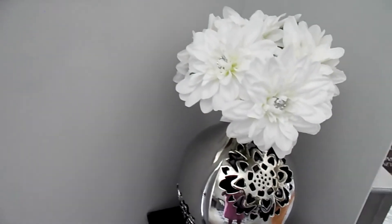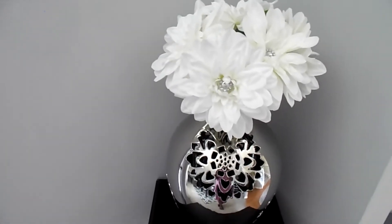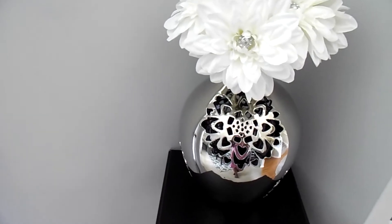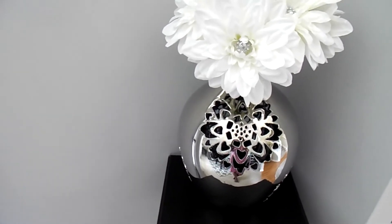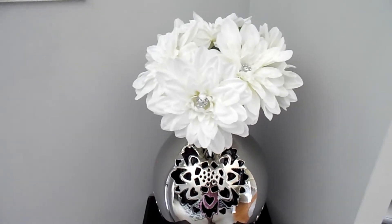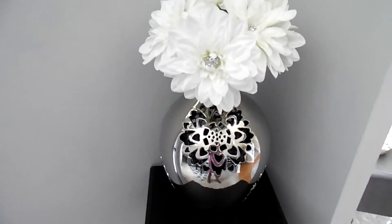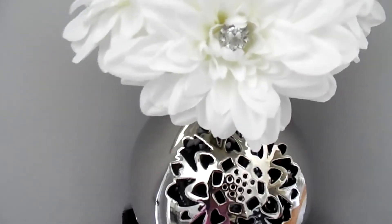This vase is absolutely gorgeous. I had been watching it for a long time at Hobby Lobby, and when it went on sale — I believe for 50% off, or maybe 40% off — I got it. It was 80 bucks and I didn't want to just spend that amount of money, so I got it for half off or 40% off. I'm so glad I got this — it's a beautiful accent to this room. I love that flower print on it.